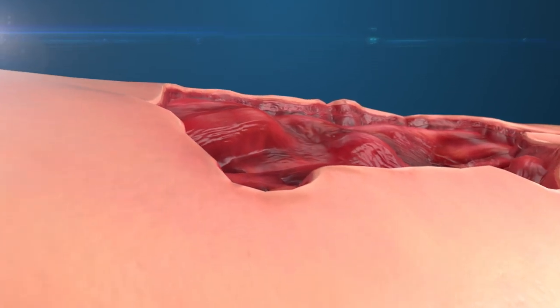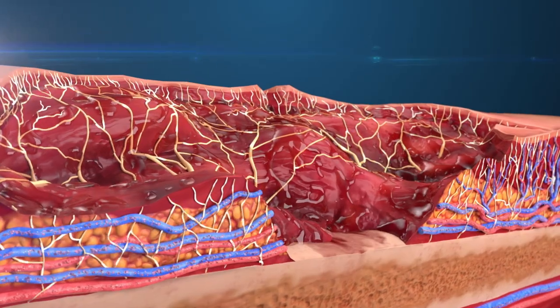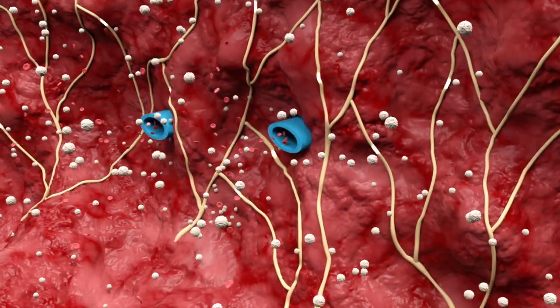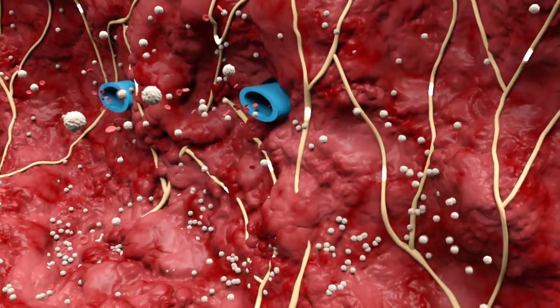PolyMem is a completely unique wound therapy approach compared to other dressings available today. Because PolyMem provides an evidence-based, multimodal approach to not only wound healing, but control of pain and excess inflammation typically associated with tissue injury.